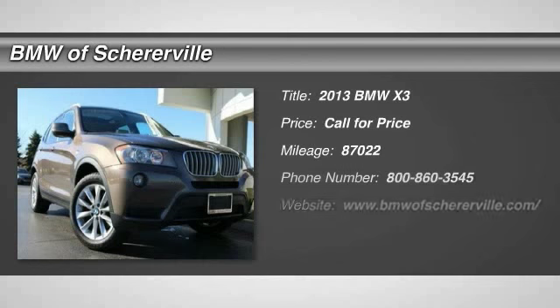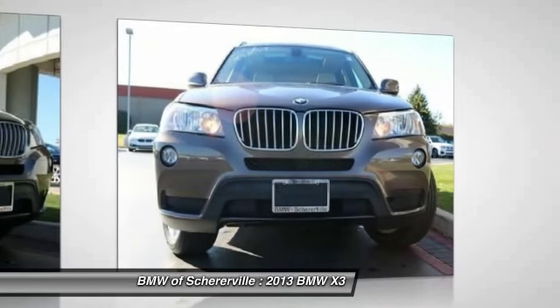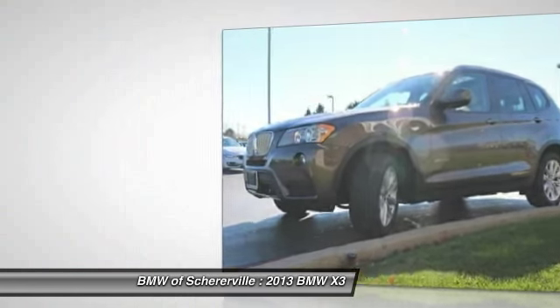The 2013 BMW X3. BMW X3 builds on the success of the original by developing its core competencies while adding new technology to establish new benchmarks for agility, efficiency, and comfort.